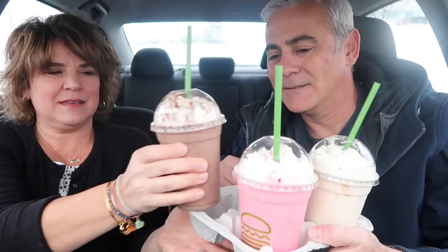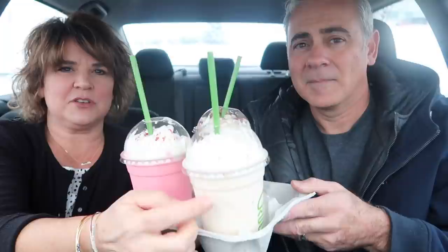So what do we have? We got chocolate spice, candy cane marshmallow, and then the Christmas cookie shake. Candy cane, chocolate spice, candy cane marshmallow — all three holiday flavors.